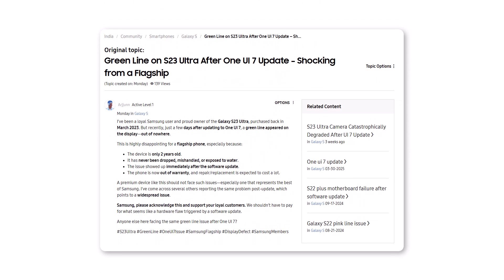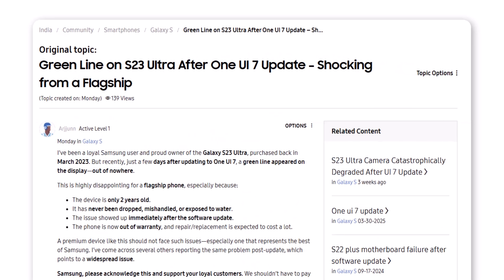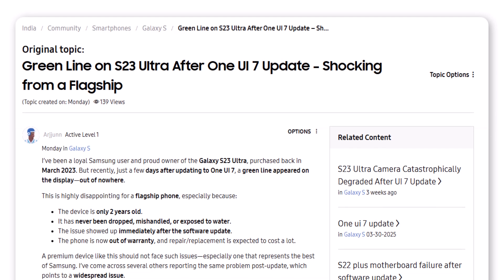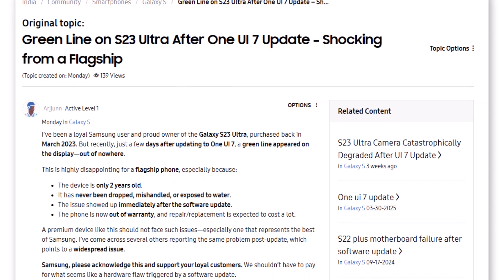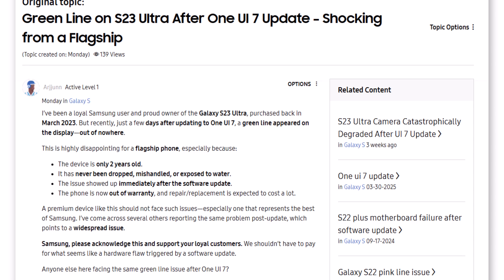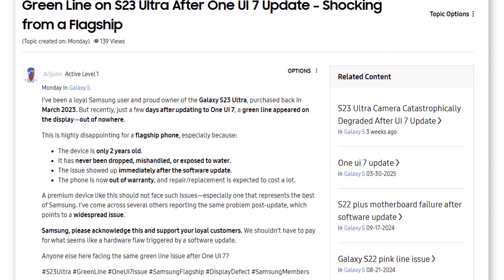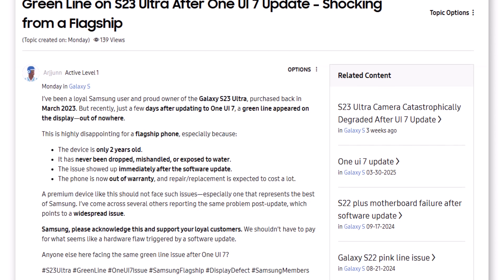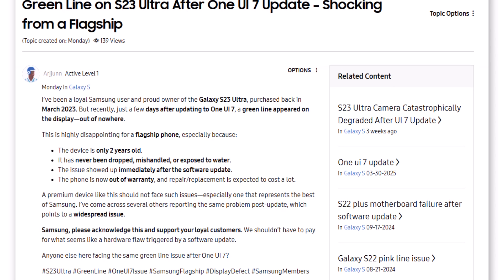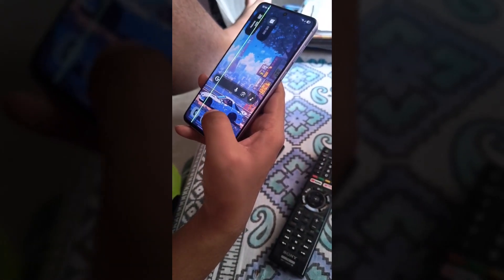Another S23 Ultra user shared a post and wrote: I've been a loyal Samsung user and proud owner of the Galaxy S23 Ultra, purchased back in March 2023, but recently, just a few days after updating to OneUI 7, a green line appeared on the display out of nowhere. This is highly disappointing for a flagship phone, especially because the device is only two years old. It has never been dropped, mishandled, or exposed to water. The issue showed up immediately after the software update. The phone is now out of warranty and repair or replacement is expected to cost a lot. A premium device like this should not face such issues, especially one that represents the best of Samsung. We shouldn't have to pay for what seems like a hardware flaw triggered by a software update.